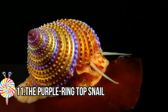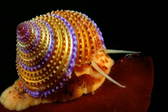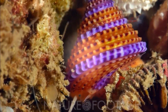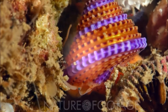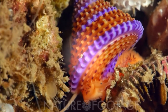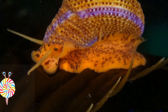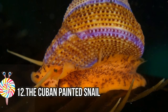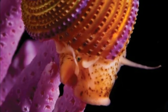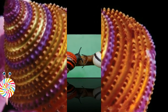Number eleven: the Purple Ring Top Snail. Calliostoma annulatum, also known as the purple ring top snail or jewel top snail, is a medium-sized sea snail with gills and an operculum. It lives off the Pacific coast of North America. Shell height varies between 16 and 35 millimeters. The elevated conic shell is imperforate and rather thin, distinguished by its brilliantly colored shell — gold with purple stripes. The head and foot of the animal are yellow-orange with brown spots, though the brilliance of the colors fades somewhat once the animal dies.